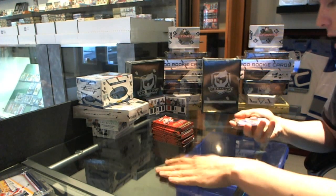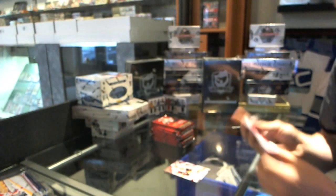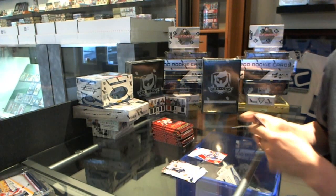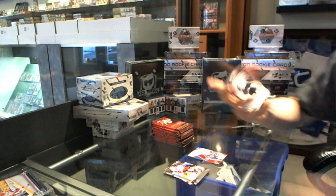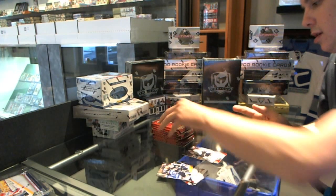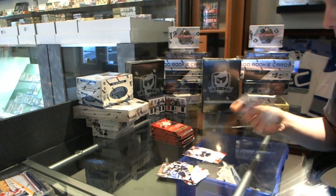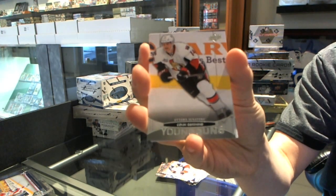We start with the Upper Deck Game Jersey for the old Winnipeg Jets, a.k.a. the Phoenix Coyotes — Dale Hawerchuk. Canvas for the Dallas Stars, Brendan Morrow. Young Guns for the Ottawa Senators, Colin Greening.